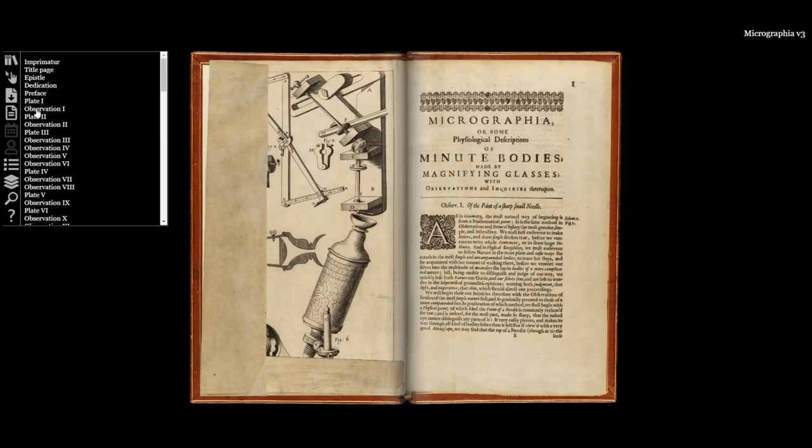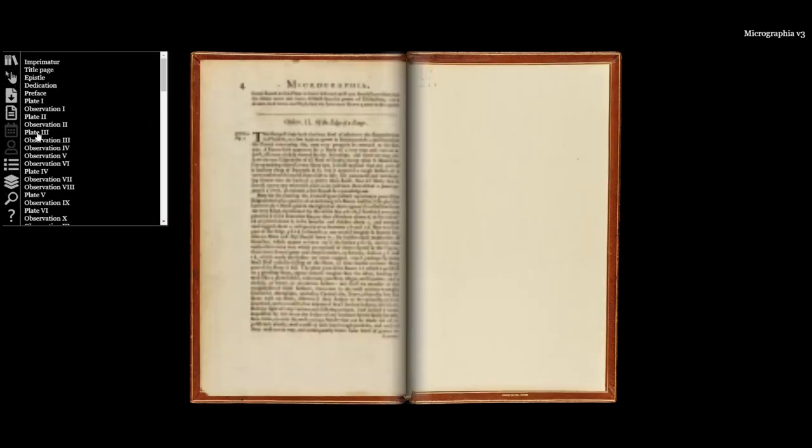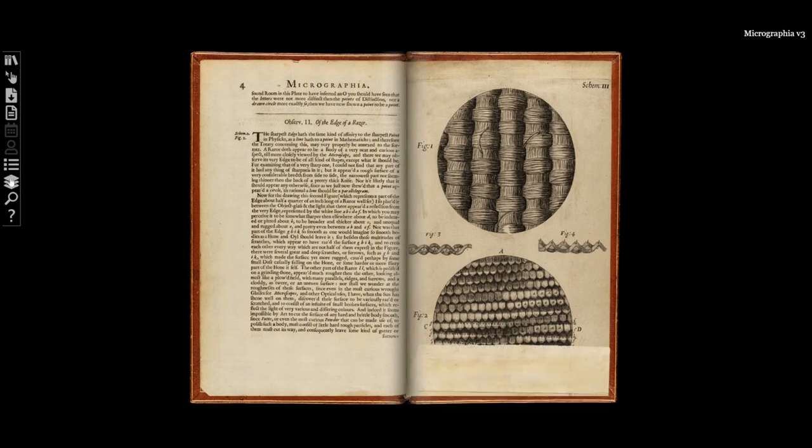As you are able to unfold the plates digitally yourself, you can really recreate the experience of the reader discovering those illustrations for the first time.